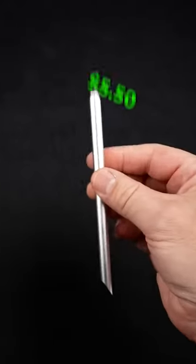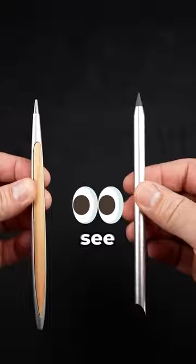$200, $5.50. Both these are supposedly inkless pens. We shall see. First up, the expensive pen.